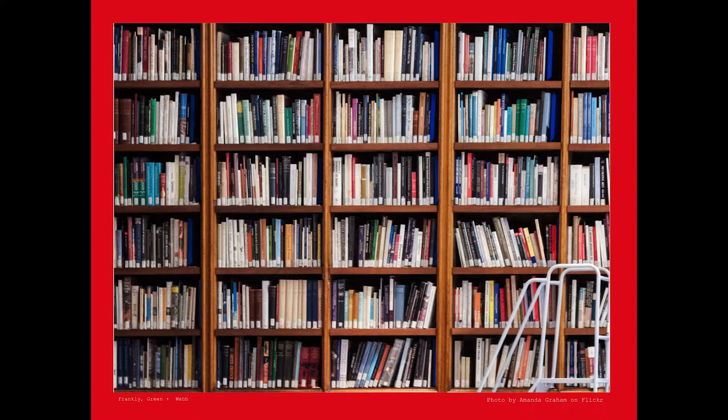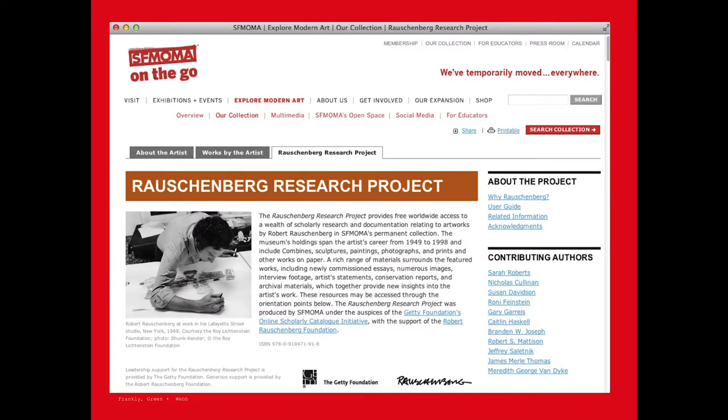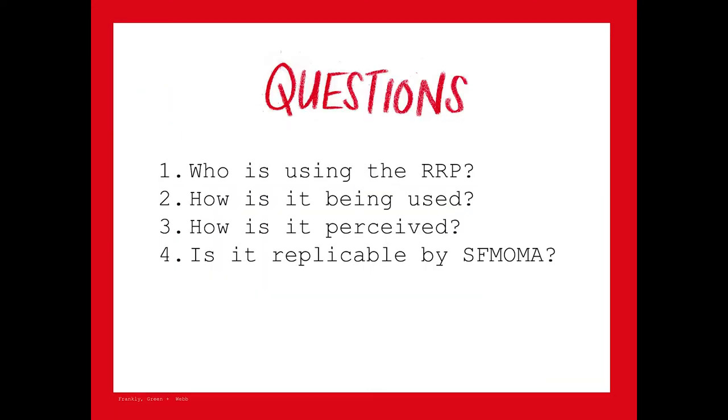The Getty Foundation has been exploring the possibilities of online scholarly publishing, and the Rauschenberg Research Project was created as part of the Getty's OSCE project. The RRP launched in July of 2013. It features more than 90 works by Robert Rauschenberg from SFMOMA's permanent collection — the museum's largest research effort ever on a single artist — with more than 500 images, videos, and research materials. The equivalent print publication would have been more than 600 pages, far longer than any actual print catalog the museum has ever created.